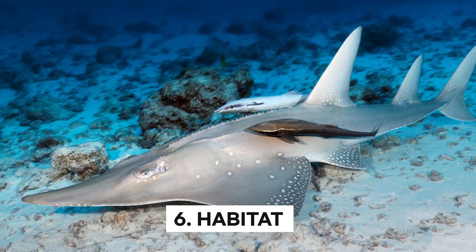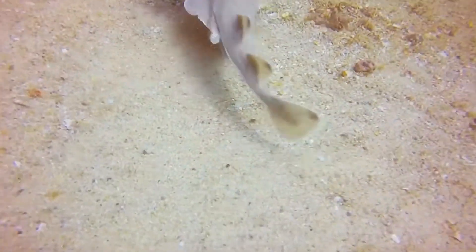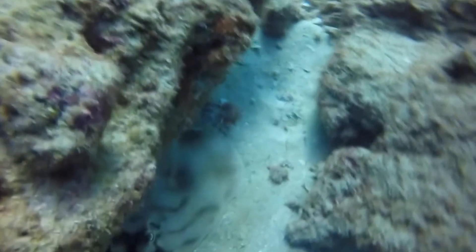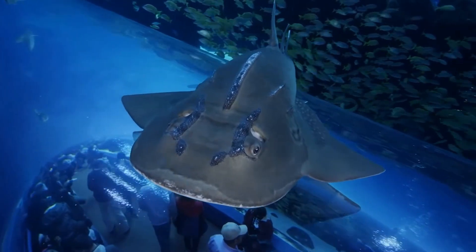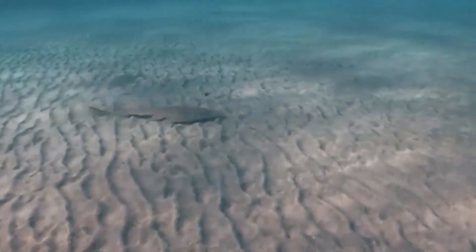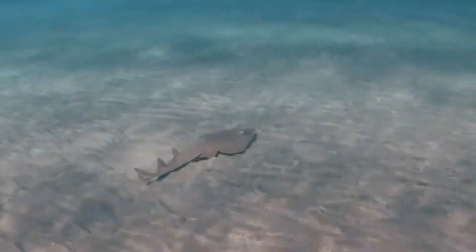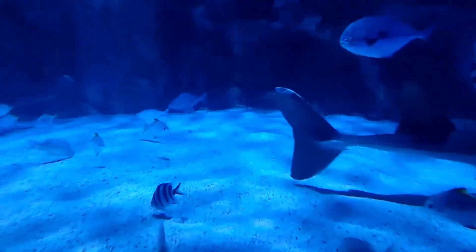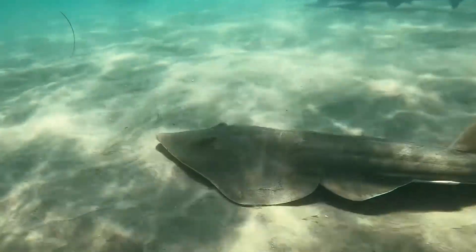Habitat: The Atlantic guitarfish is a true master of its habitat, inhabiting the coastal waters of the western Atlantic Ocean. This remarkable species can be found lurking near sandy or muddy bottoms, where it uses its unique electroreceptors to detect prey buried beneath the surface. Its preferred shallow-water habitat makes it fascinating to observe. Its flat body is perfectly adapted to maneuvering around sandy terrain. These shallow waters also play a crucial role in its survival, providing ideal conditions for mating and birthing young — making it a vital habitat for this vulnerable species.